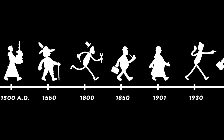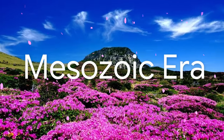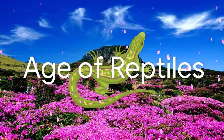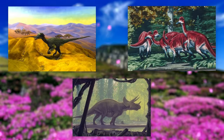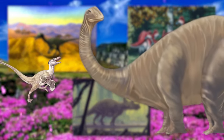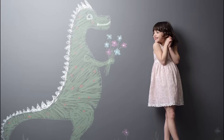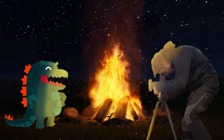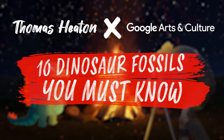When it comes to studying prehistoric eras, there is no doubt that the Mesozoic is one of our favourites. Not only did Earth bloom its first flowers, but it was also the age of one of the most amazing groups of creatures to have ever lived — the dinosaurs. Be it small and carnivorous or giant and herbivorous, there are no other creatures that might have struck as much fear, fascination and awe into our hearts. Admit it, dinosaurs are cool. I'm Thomas Heaton and today I'm teaming up with Google Arts and Culture to tell you about 10 dinosaur fossils you must know about.